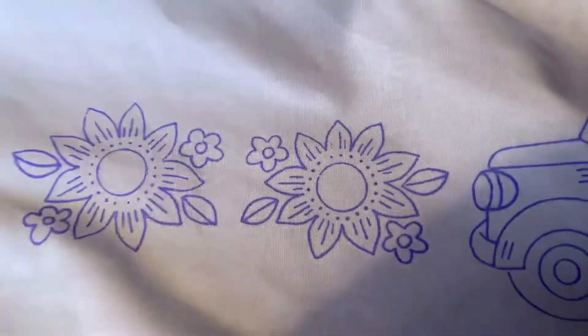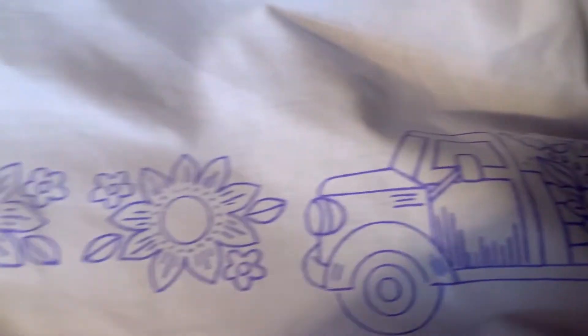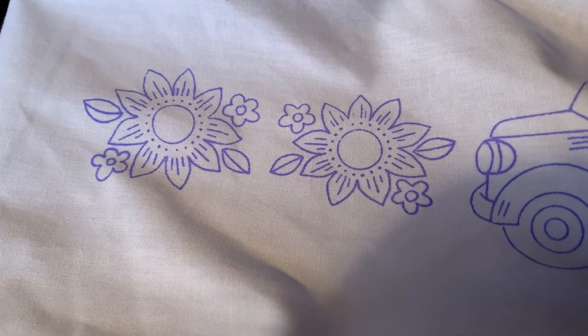Here is the pillowcases that I'm working on in the truck. And so I'm going to start with my yellow and my pink.